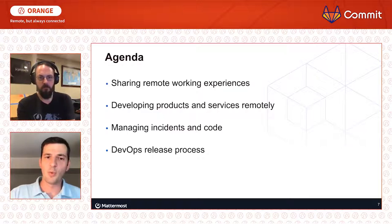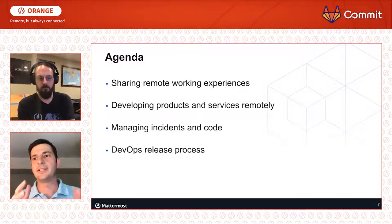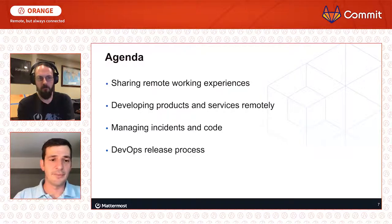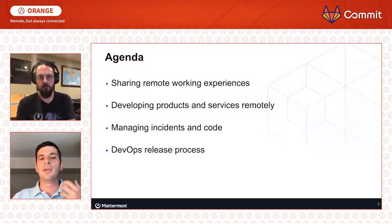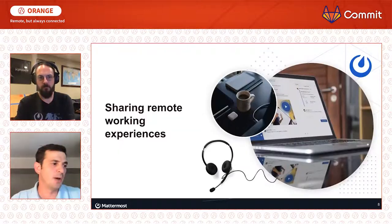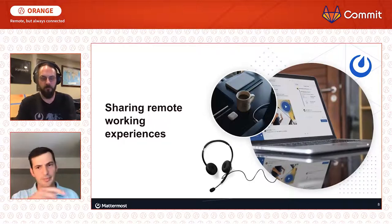We're going to start with sharing some remote working experiences that both me and Paul have had, and that the Mattermost organization as a collective has found useful when onboarding and deploying new customers. There are some approaches and best practices that help make collaborating remotely easier. Then we'll get into developing products and services remotely, managing incidents and code through GitLab and Mattermost, and finish up with the DevOps release process.